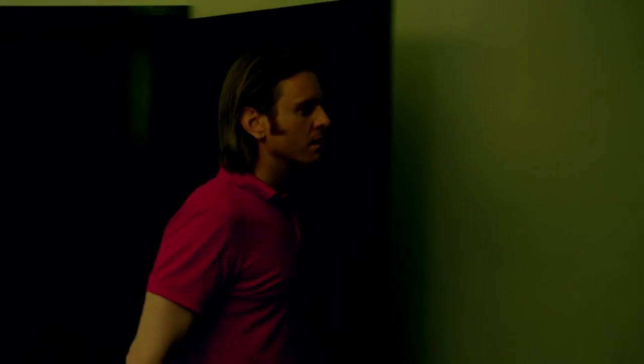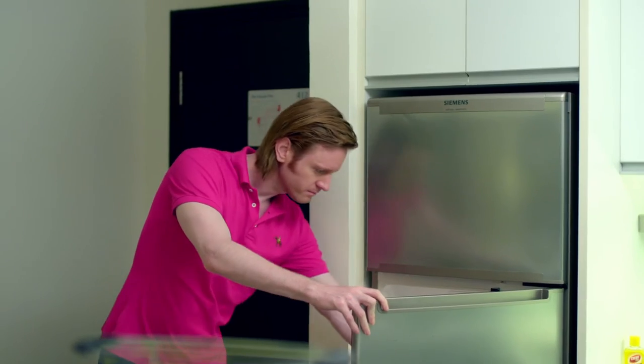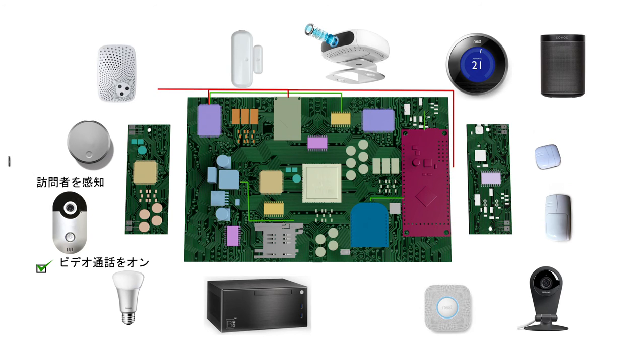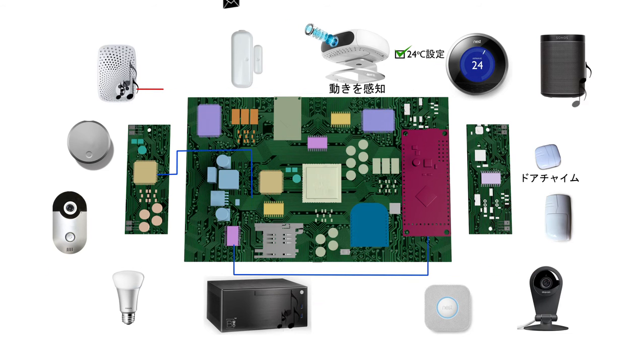The home automation solution of today — the B1 — has arrived. With its self-learning feature and compatibility with existing connected devices, B1 is first among smart home systems. Let's take a look at the features that make B1 the most advanced hub in the market — truly a revolutionary product.